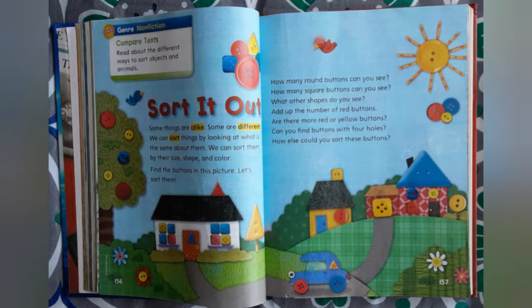Hi, everyone! Welcome back to She's Us Playroom. I am going to read you the story called Sort It Out.